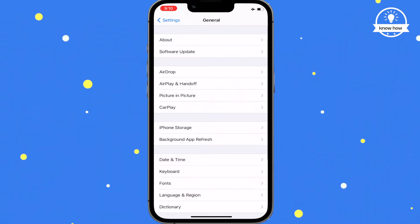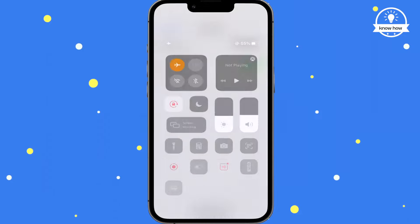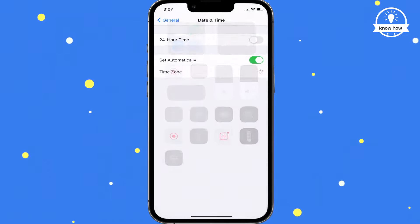Once you've deleted the message, go back to your phone settings and turn on 'Set Automatically'. Then turn off airplane mode and switch on your Wi-Fi, and you're done.